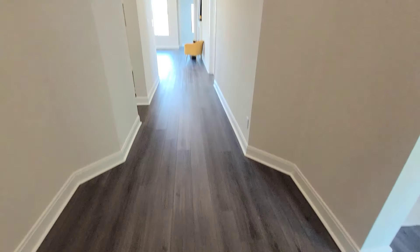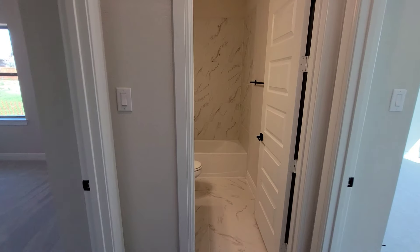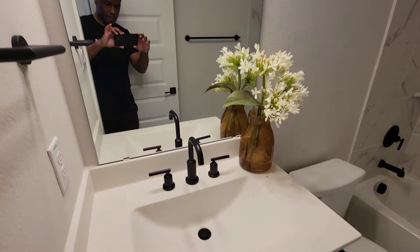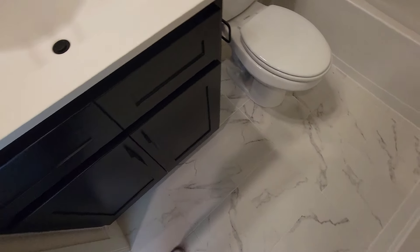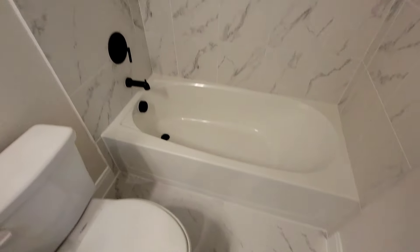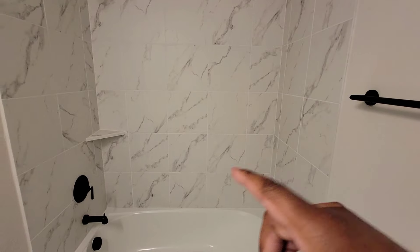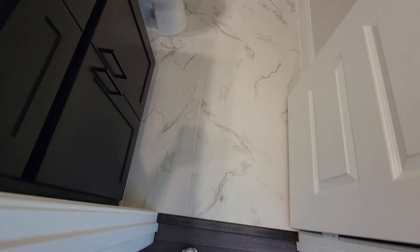Entry — nice hardwood floors. I like how the tile on the backsplash of the shelves is matching the actual tile on the floor.